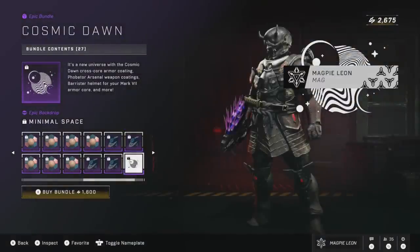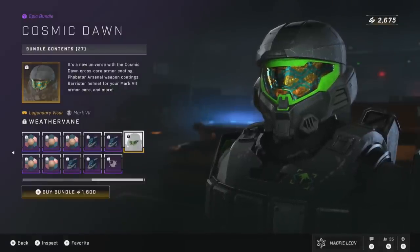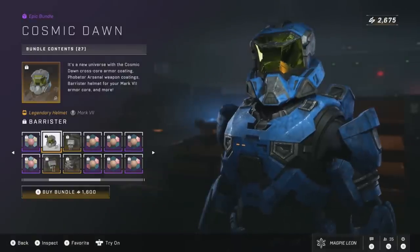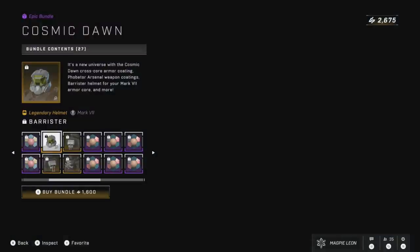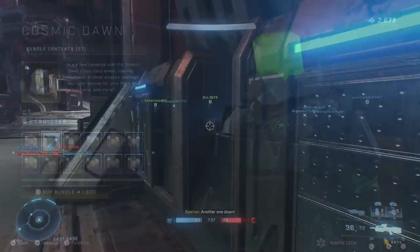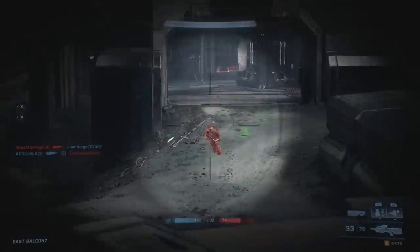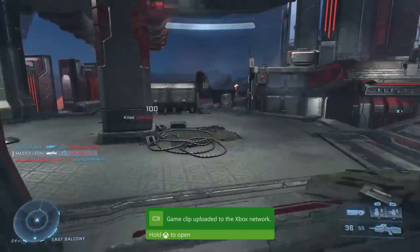For 1,600, you could argue this is better value than the Otomo Show bundle — that one comes with 21 items whereas this one comes with 27 because you get the extra weapon coatings and the visor. Overall I guess it just depends on preference and whether you'd even want to buy any of these in the first place. There's definitely a ton of stuff here on the shop. This is the final week of the Tenrai 2 event, so if you haven't done your event pass yet I would recommend getting that finished.